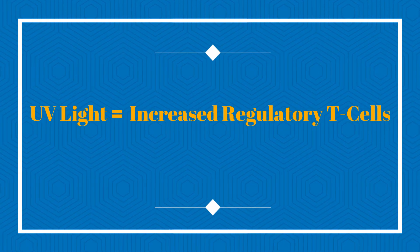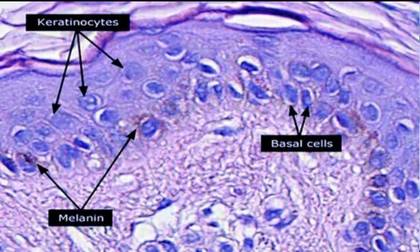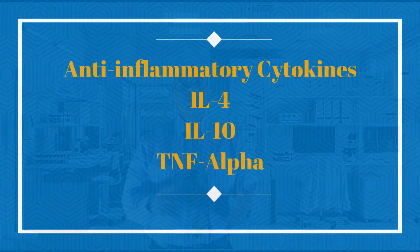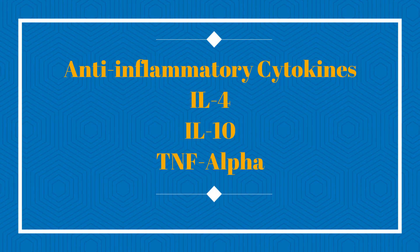Light therapy also affects the immune system indirectly by causing regulatory T cells and keratinocytes — cells in the outermost layers of the skin — to produce anti-inflammatory, immune-suppressive cytokines, including interleukin-4, interleukin-10, and tumor necrosis factor alpha.